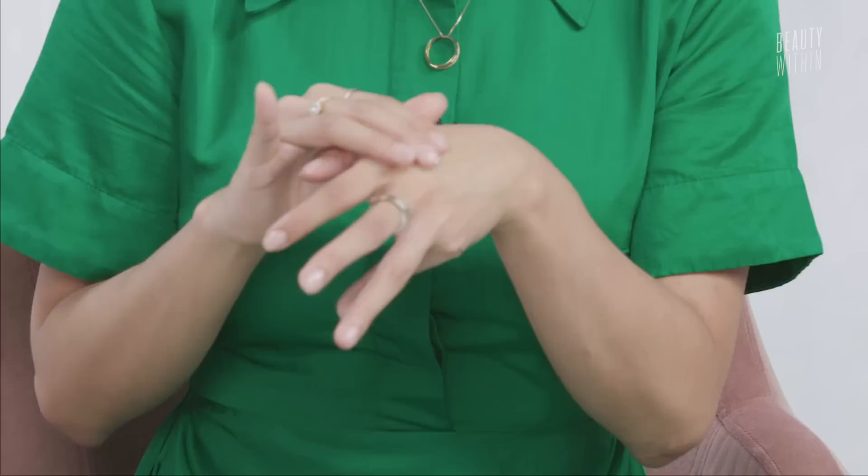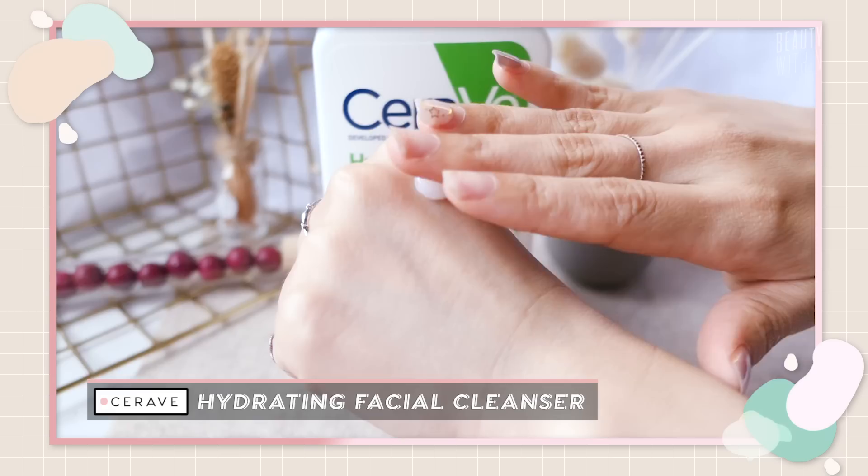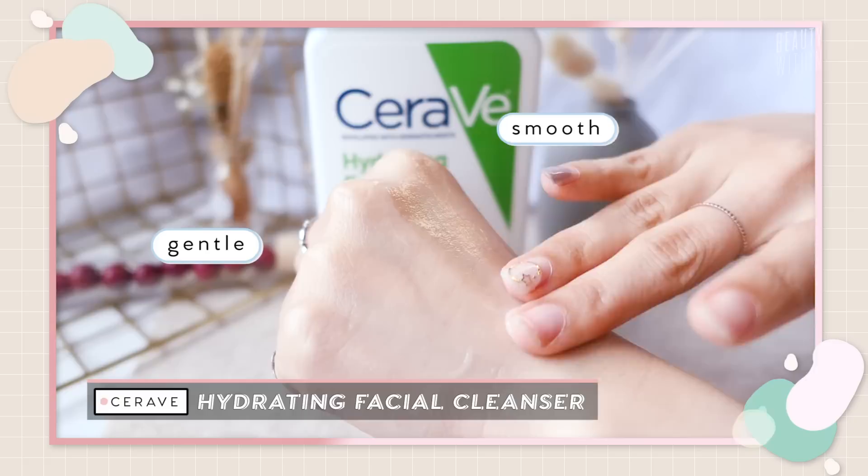The first thing is the CeraVe Hydrating Facial Cleanser for normal to dry skin. This has such a unique texture — it's almost like a moisturizer. It's like you're putting moisturizer on your face, but then it's actually a face wash. So it's very gentle. It's fragrance-free. It's very good for people with sensitive skin. The only drawback for me is that it doesn't remove makeup. That's true because it's so gentle — it's pros and cons. Because if you were probably to use this, you'd go in with something like a micellar water or a cleansing balm prior and then follow through with this really gentle cleanser.